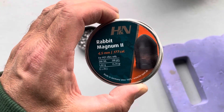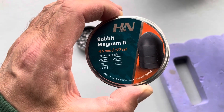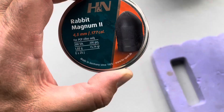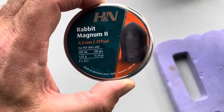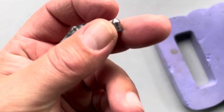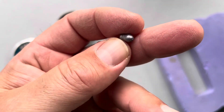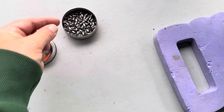Hey YouTube, quick test of these H&N Rabbit Magnum 2 conical pellets. These are 15.74 grains, quite heavy. They look like little bullets, but I am not having the greatest luck with them.